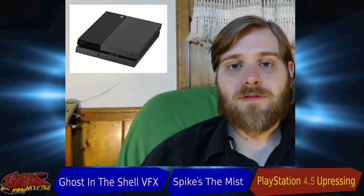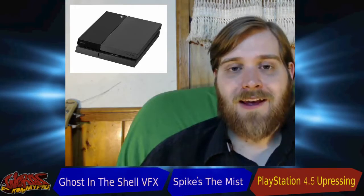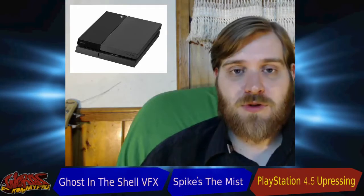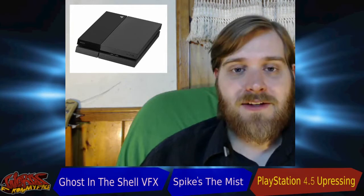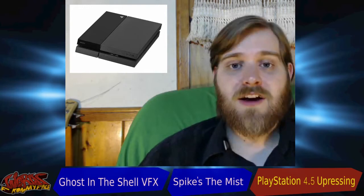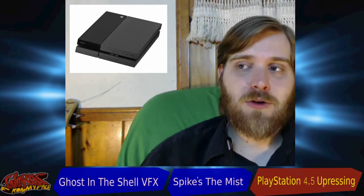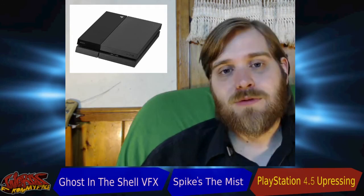Sony has said that this 4.5 will be putting out 4K resolution, which is the big thing on the market right now — super clear. When you get an 80-inch screen it doesn't distort, and on a 32-inch screen you're perfect. But Sony also said it won't be true 4K; it'll be an upres 4K.